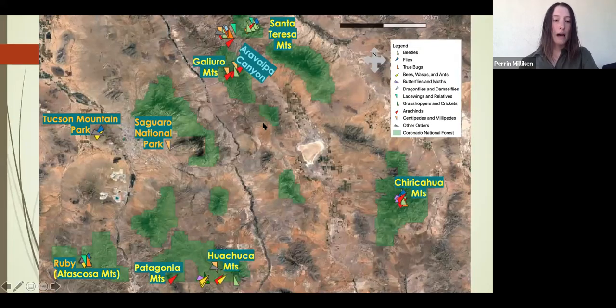Here's a map of where we went during our semester. We went to a lot of the Sky Islands, including the Santa Teresas, as well as some national parks like Saguaro National Park and Aravipa Canyon. Down here is Ruby, our base camp. Each of these triangles represents one log that I took.